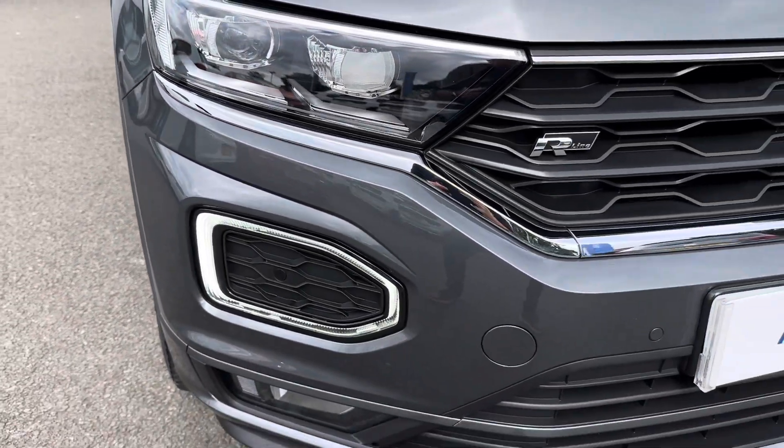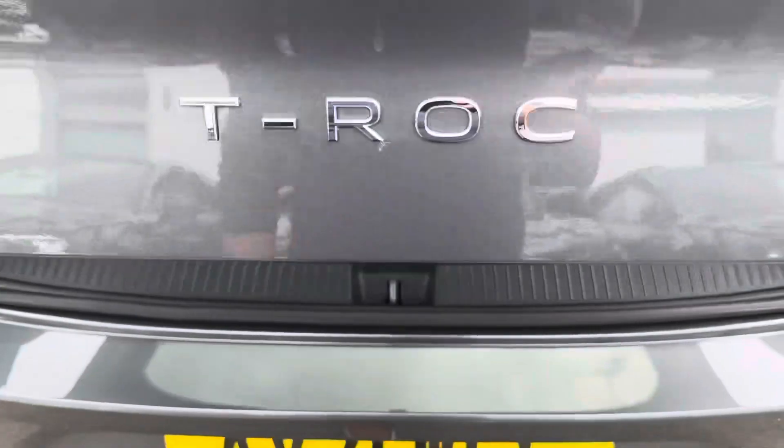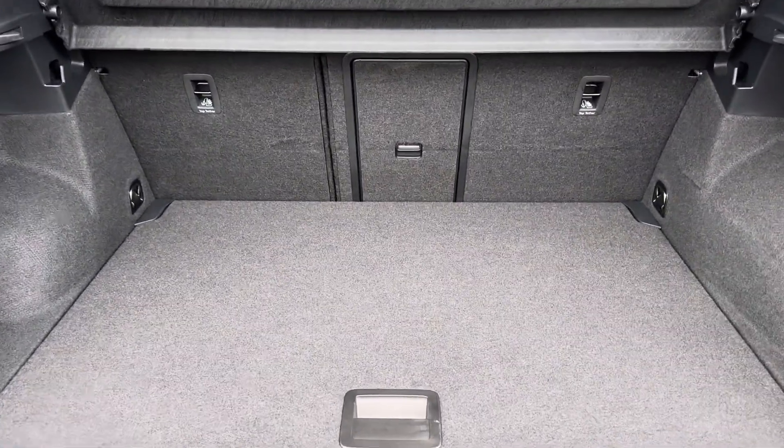You will enjoy full LED headlights with signature-shaped daytime running lights, as well as these fabulous-looking 19-inch Suzuka alloy wheels. The power operator tailgate has been optionally upgraded, revealing a very practical load area with 60-40 split seats.